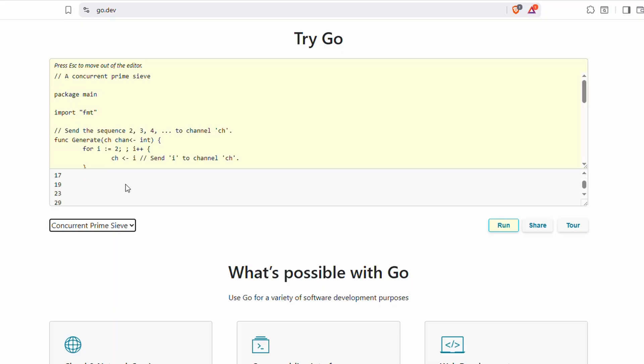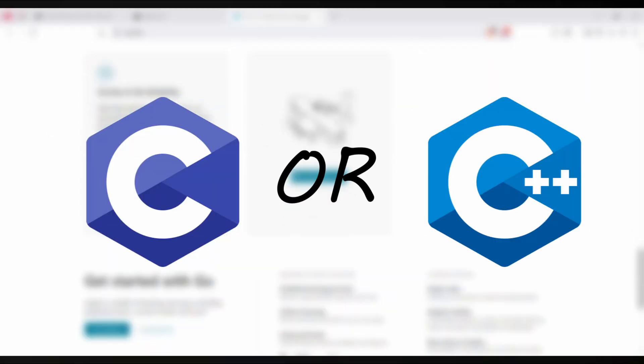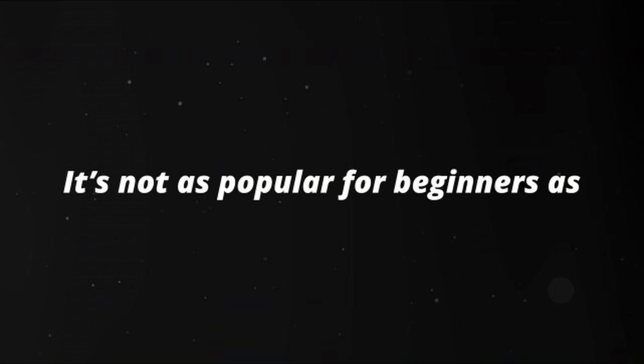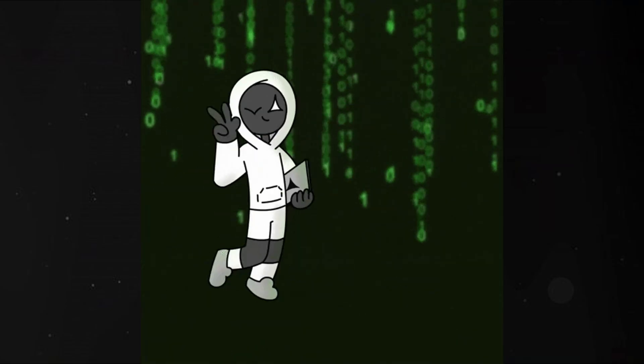Go is great for those who want to get into backend development, cloud computing, or systems programming without diving into something as intimidating as C or C++. It's not as popular for beginners as Python or JavaScript, but it's definitely one of the easier, serious languages you can learn.